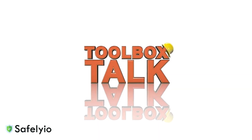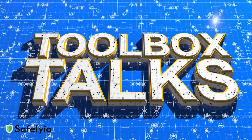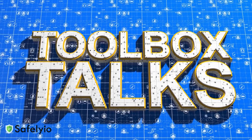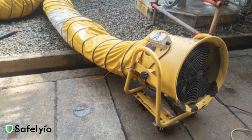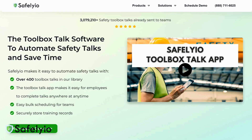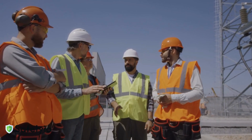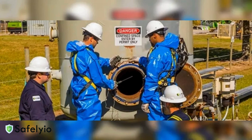OSHA strongly recommends regular toolbox talks with your crew a few times per week. These frequent safety meetings reinforce proper procedures and keep safety at the forefront of everyone's mind. Make ventilation a regular topic in your rotation, especially when conducting confined space operations. Create a culture where workers feel comfortable stopping work if ventilation systems aren't operating correctly. Consistent toolbox talks save lives — they're not just another checkbox, they're your best defense against accidents and injuries.